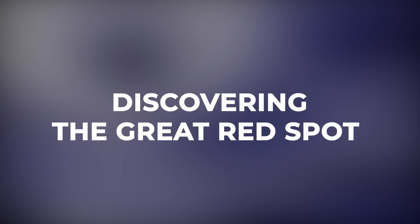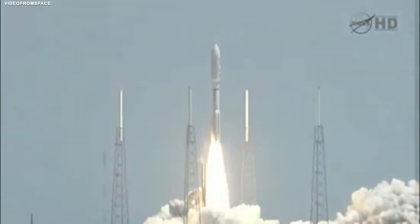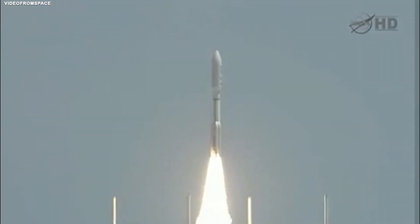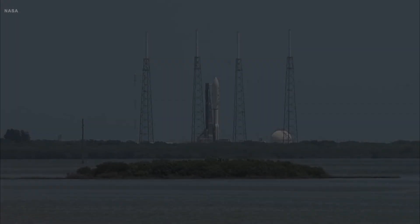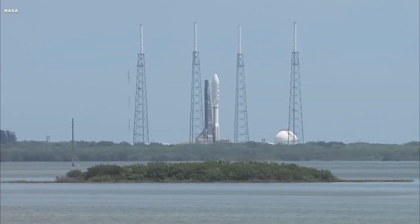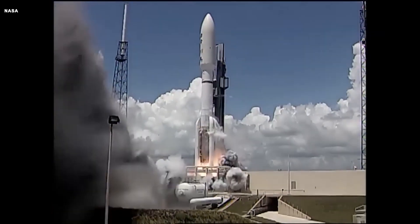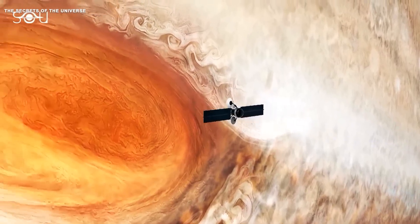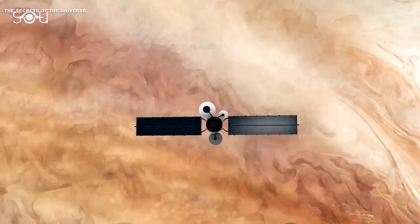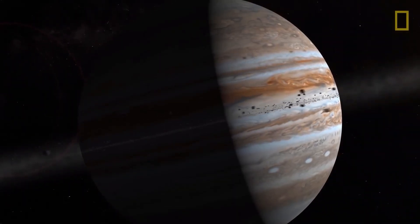Discovering the Great Red Spot. Back in August 2011, NASA launched the Juno spacecraft on a mission to explore Jupiter, the biggest planet in our solar system. It took Juno five years and a journey of over 1,700 million miles to reach Jupiter, finally arriving on July the 4th, 2016.